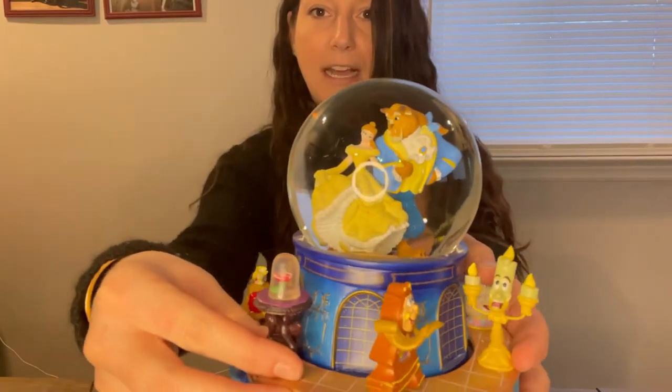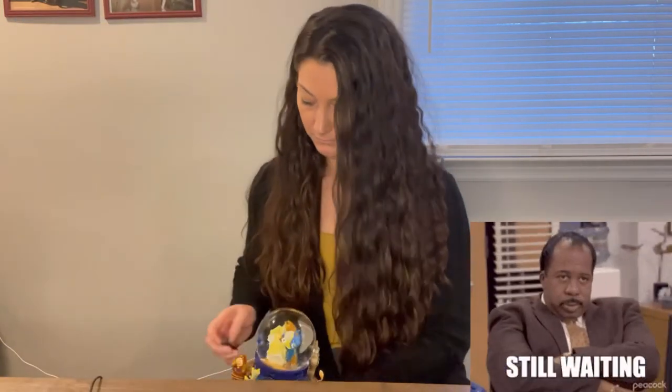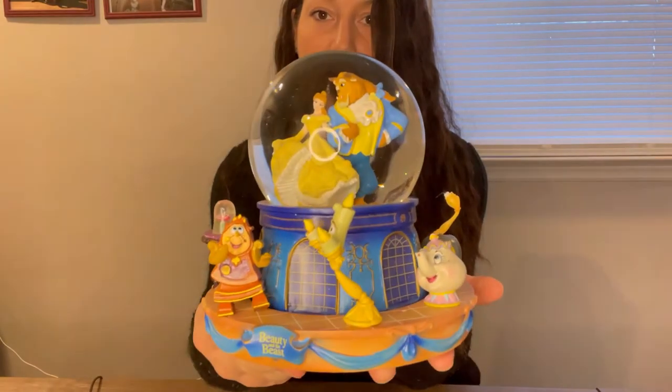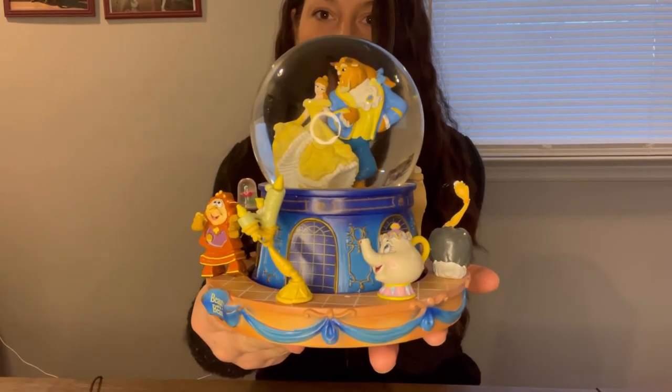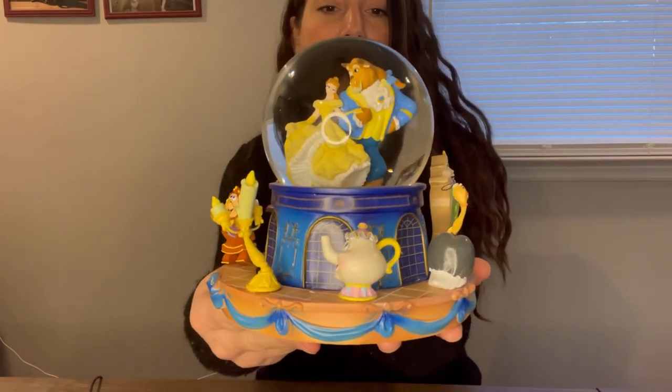Next we're moving on to Bradford Exchange, starting with the Beauty and the Beast snow globe. In the center you can see Belle and Beast doing their dance, with all the different characters around them. When you turn it on, this actually moves to the song — the characters move around them as they're dancing. This is a beautiful piece. I was given it by Eddie around our anniversary time and it is just absolutely beautiful.